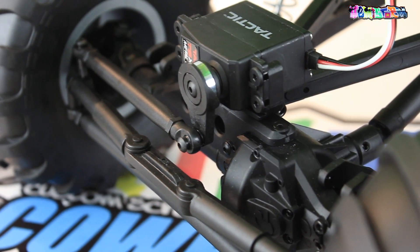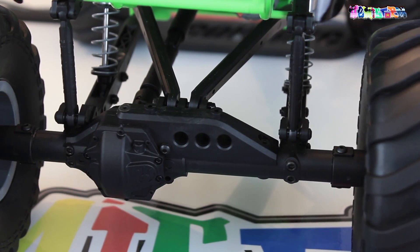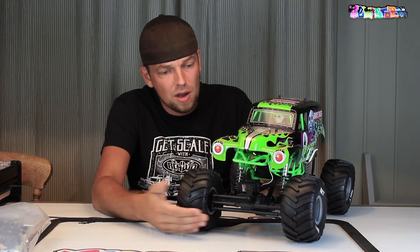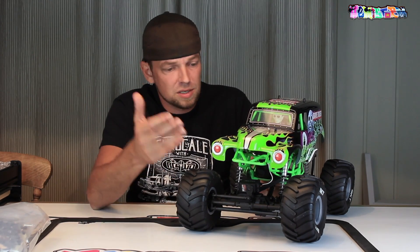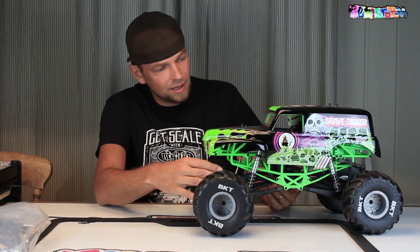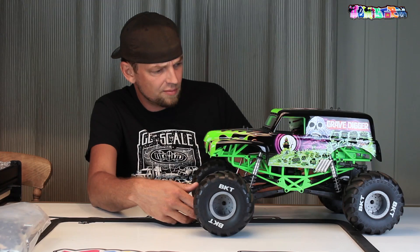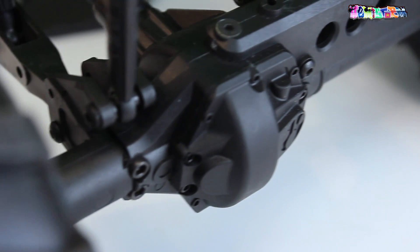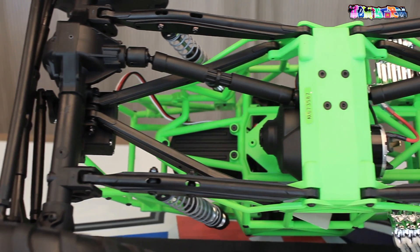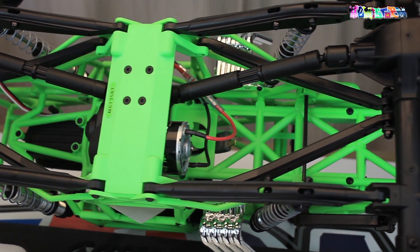Let me tell you one thing about these AR-60 axles. Axial did a really great job in developing an axle that's so versatile — you can put it on a rock racer, a trophy truck, in this case a monster truck. With those trailing arms as well, it makes for a parts range that is so versatile and can be used on so many different platforms, that you indeed see vehicles like this pop up out of nowhere because they just have all the stuff and it's quite easy to put together.